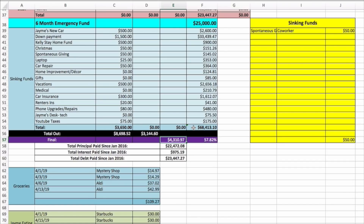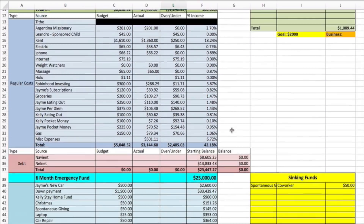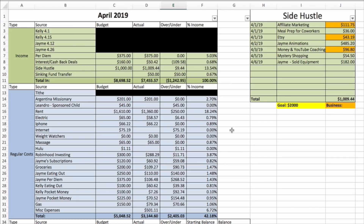That gives us a grand total of sixty-eight thousand four hundred thirteen dollars and ten cents in our sinking funds — which is awesome! That's the budget, guys. Let me know how you're doing for the month of April — is it going well? It's not too late to turn this month around. I love to cheer you on. Don't forget the budget template is on my Etsy shop on sale right now for four dollars. Talk to you later, bye!